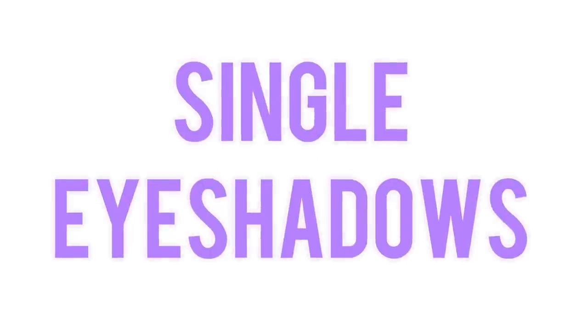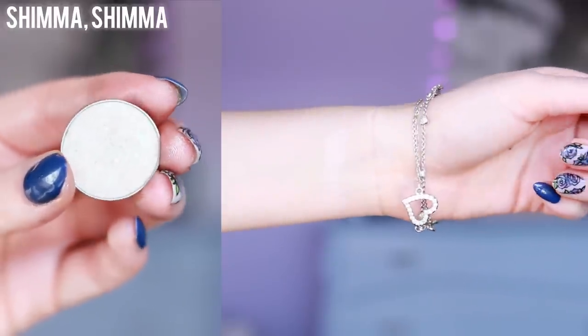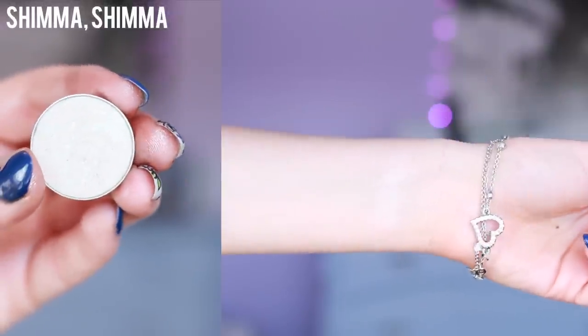I'm going to go through all of my favorite single eyeshadows from Makeup Geek. First, Shimma Shimma is my favorite highlight shade from the brand. It gives a really pretty glow, especially when you apply it in the inner corner and on your brow bone.